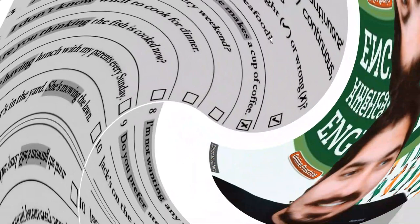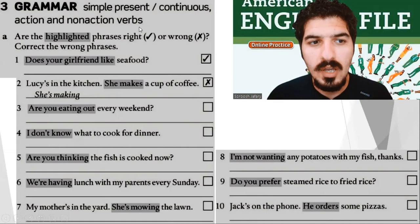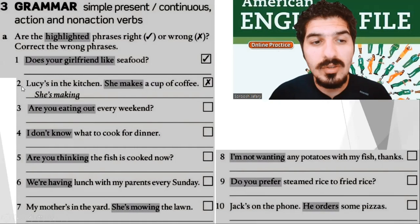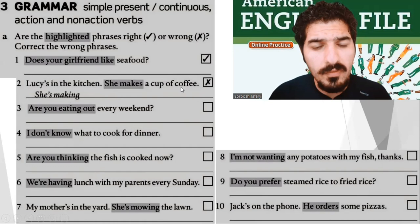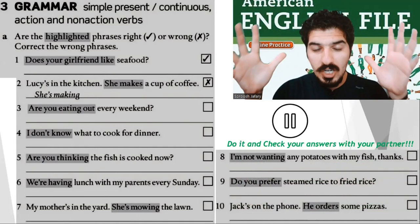And as you can probably guess, it's time for grammar. Simple present or present continuous — action and non-action verbs. Look at these sentences: if they are right, check; if they are wrong, X and write the right phrases. For example: does your girlfriend like seafood? Check — it's correct. Lucy's in the kitchen, she makes a cup of coffee — X, it's incorrect; she's making a cup of coffee. I did two, the rest is yours. Stop the video, take your time. Now check your answers with your friends.